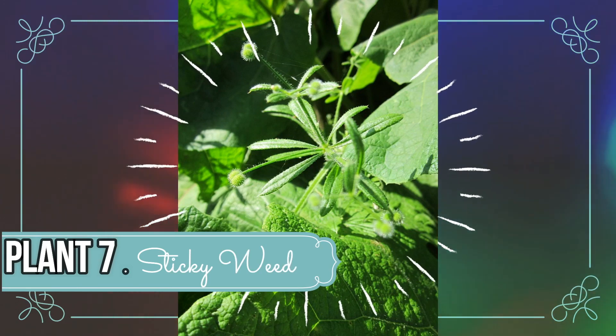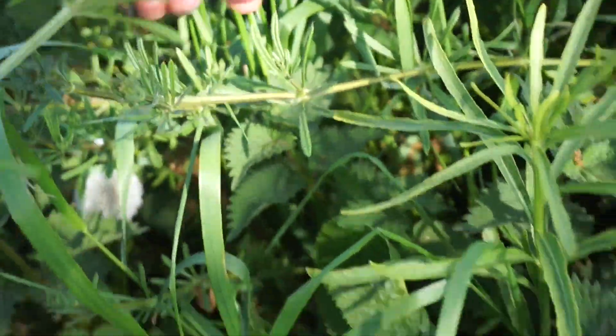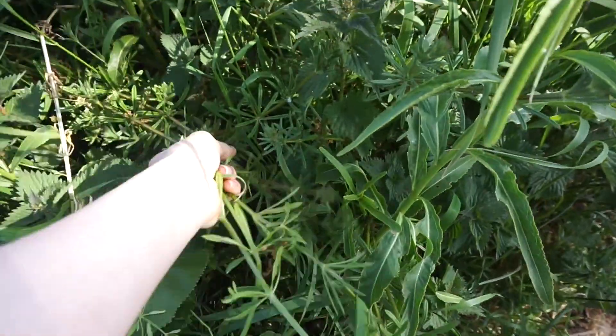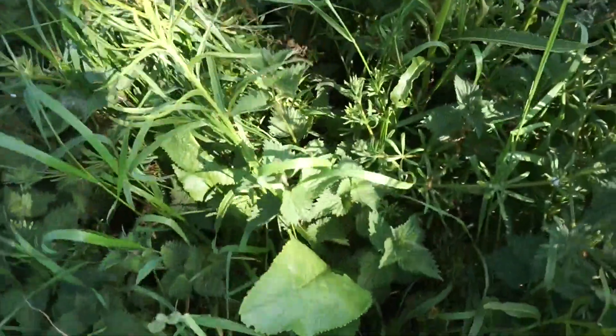Sticky weed has various different names including goose grass and cleavers. It's going to be pretty clear that this is sticky to the touch, and it's often found in hedges alongside other plants. The weed is really abundant during springtime up until early summertime, so that's the best time to go and collect it.